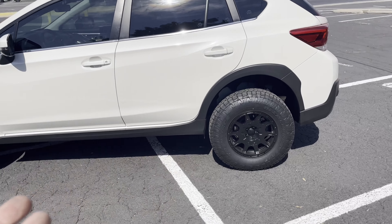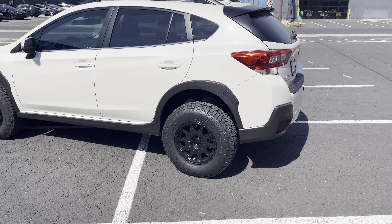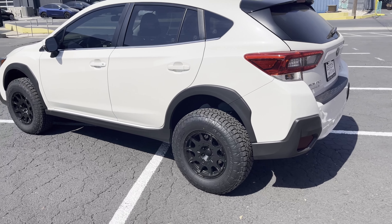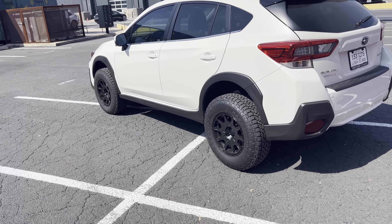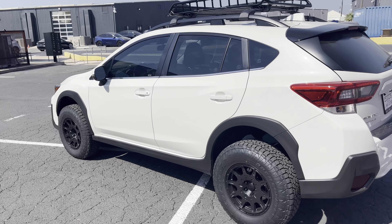I don't know how to really describe it to you, but I like it. I can feel it on the turns — it grips better. I sit higher. It just feels like a more capable vehicle with the tires and the lift kit. There is a noticeable difference in how the car drives.